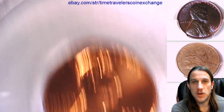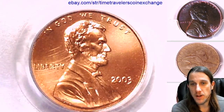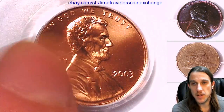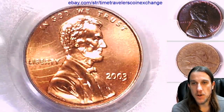It has been graded by PCGS and they graded it Mint State 69 Red. That's one step away from a perfect coin. I wish I could say the slab was perfect but there's obviously some little scratches or scrapes on here. But the coin is phenomenal — it is beautiful.